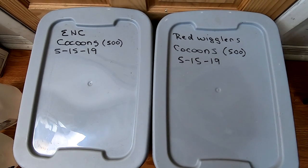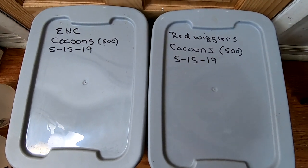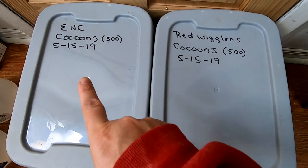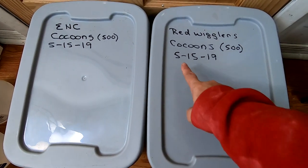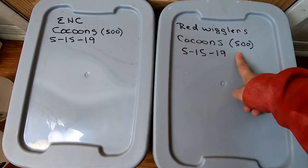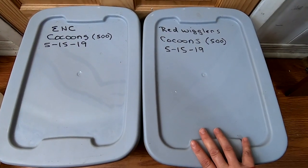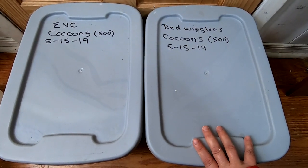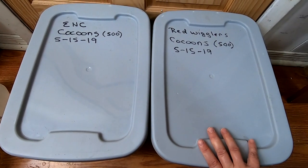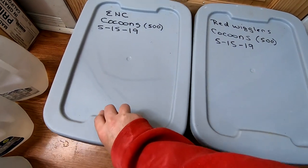Hey guys, it's Ann over at Plant Obsessed and today we're going to take a look in on the cocoon-only bins, which are no longer just cocoons — they're worms. We've got the European Nightcrawlers and the Red Wigglers that were started on May 15th, 500 cocoons each. One thing I've noticed keeping them in these five-gallon containers is that the worms are not getting as big as they are in the larger systems, but that's okay — they're still doing their job.